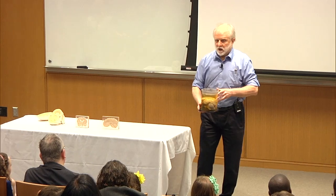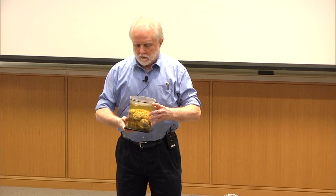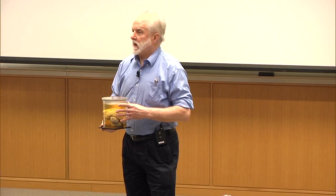This is a real human brain. A number of you came up and saw it earlier. People ask, where do you get an extra brain? People often leave their bodies or their brains to science to be used for research or for teaching. This one I've been using for something like 40 years and I've taught thousands of people with it. So it's really a noble way for a brain to end up.